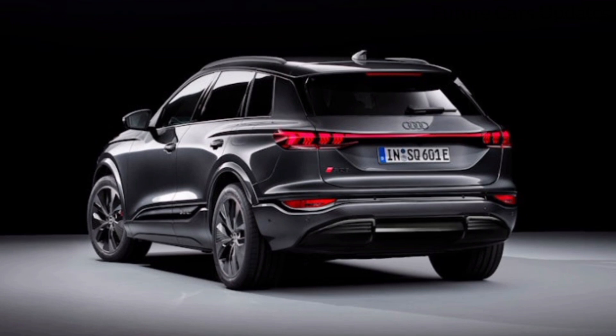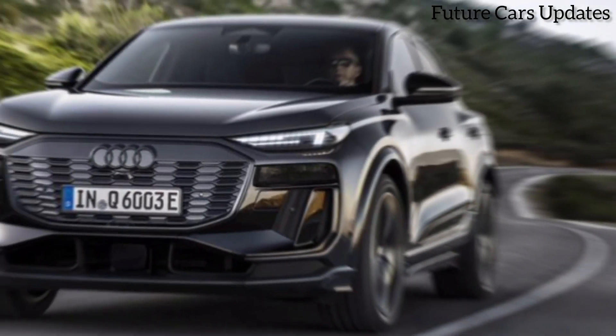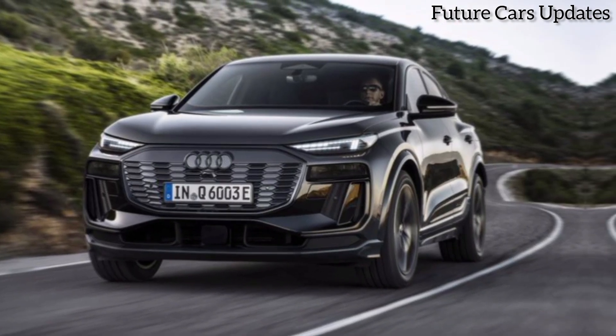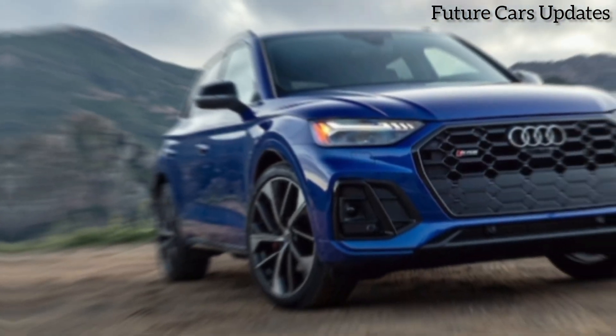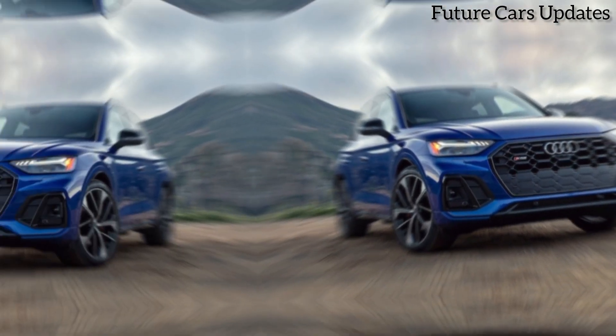Let's start by checking out the exterior. The SQ6 boasts a bold and aggressive design that sets it apart from its siblings. The signature Audi single-frame grille is flanked by sleek LED headlights, and the sloping roofline gives it a sporty profile.